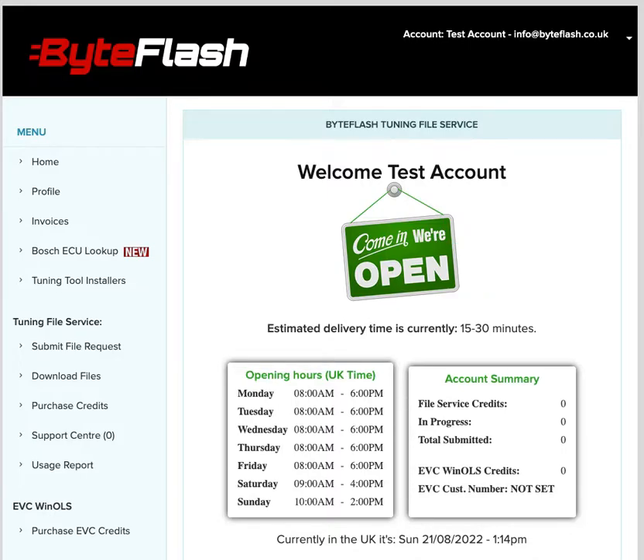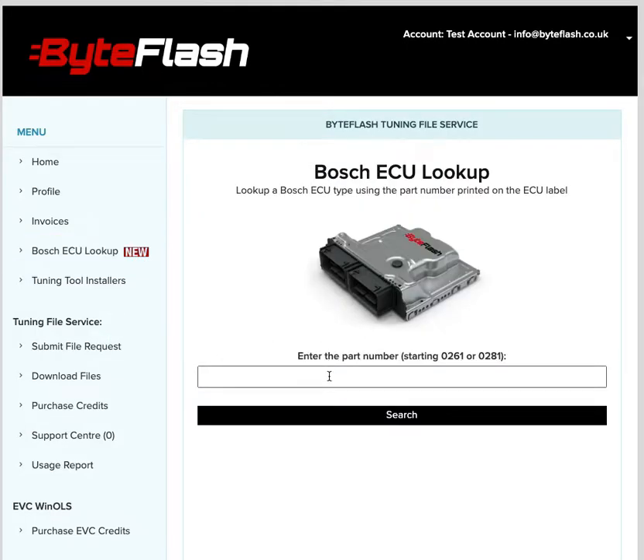It's really easy to use. Simply click the Bosch ECU lookup on the left-hand side and then enter the Bosch part number into the box. This will start with either 0261 or 0281 — all Bosch petrol, diesel, and even some hybrid control units are like this.